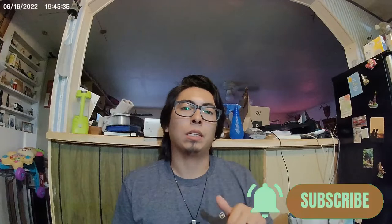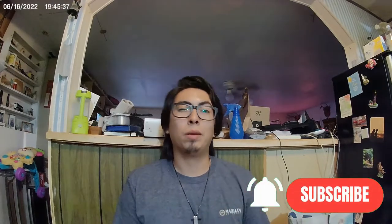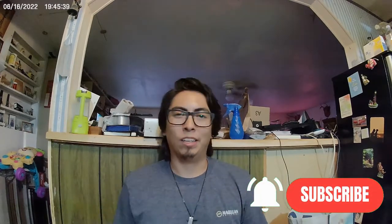I'll post links down in the description. If you like videos like this, leave a like below, comment, make sure you subscribe to the channel, and we'll see you all in the next one.